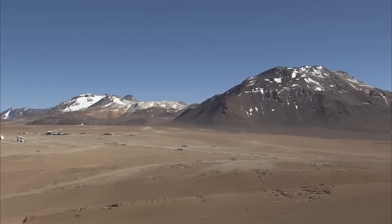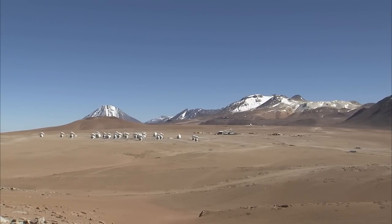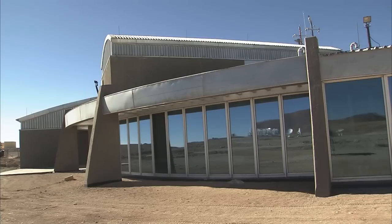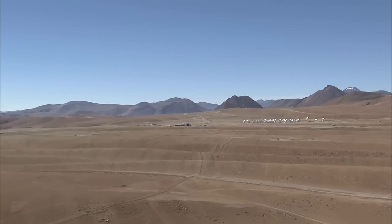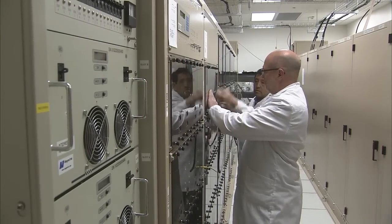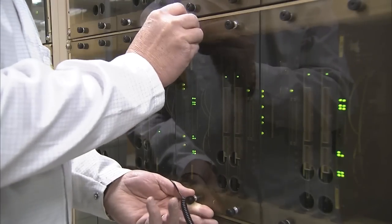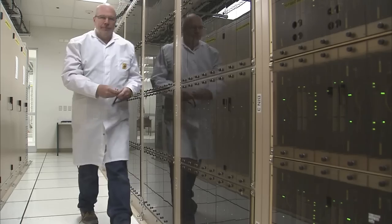As well as enormous technical challenges in building the correlator, the extreme location of the system was also a factor. The correlator is housed in the ALMA Array Operations Site Technical Building, the highest-altitude high-tech building in the world. At 5,000 metres altitude, the air is thin, meaning that twice the normal airflow is necessary to cool the supercomputer. The thin air also makes it impossible to use spinning computer disk drives, as their read-write heads rely on a cushion of air to stop them crashing into their platters. Furthermore, the correlator had to be designed to withstand earthquakes, which are common in this region.